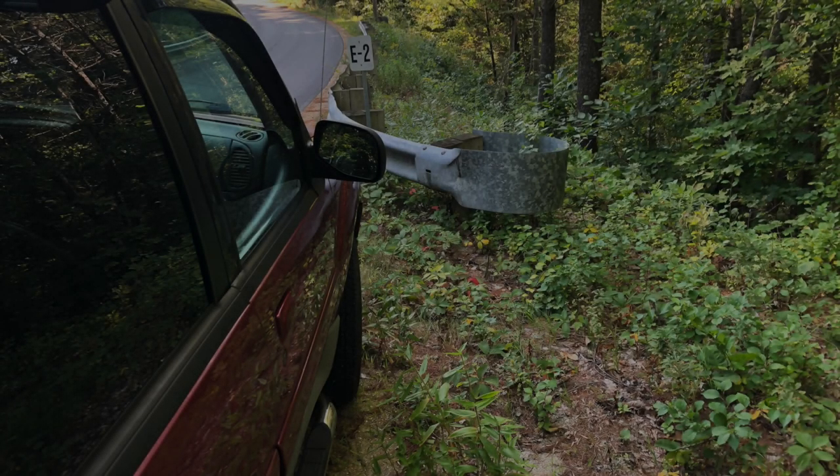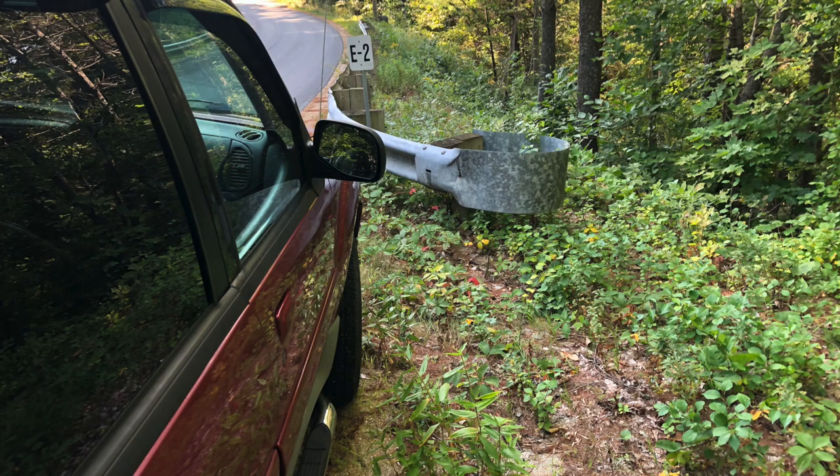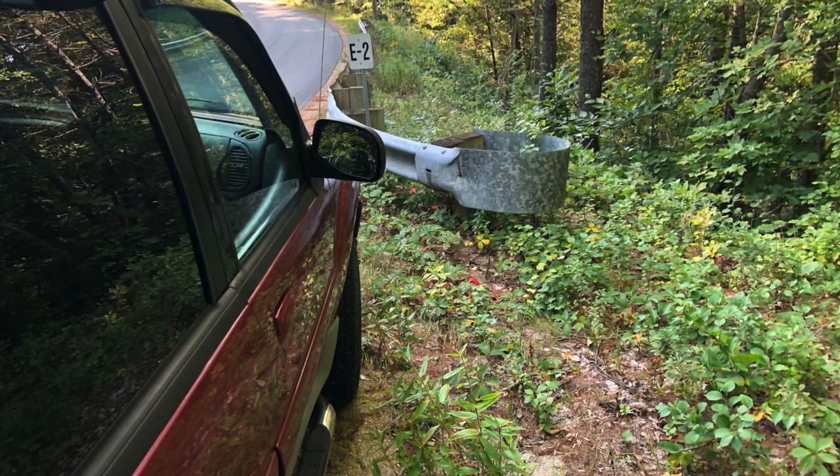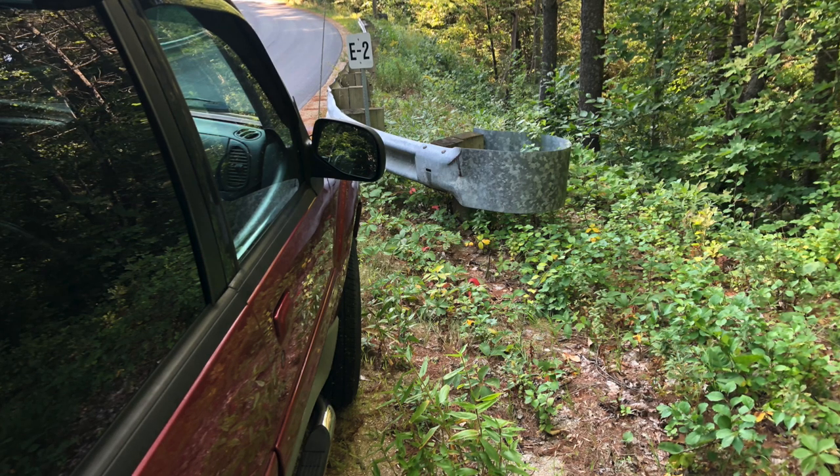Hey little guys, it's your old pal Jim here from Jimcadoc Outdoors. This is the last piece of recent video footage that I have filmed for 2020. I do apologize for the lack of uploads — I've been very busy.